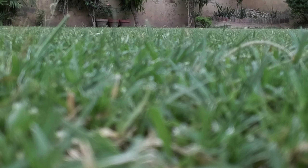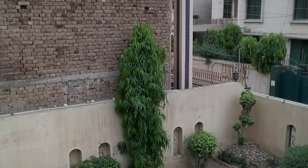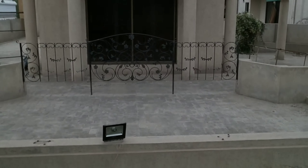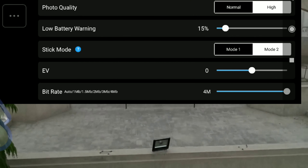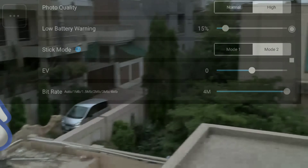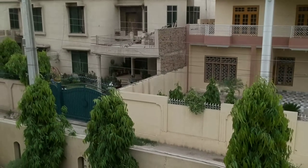So here we have the first flight. The quality is nice — great quality — and you can further enhance it by increasing the bitrate from the Tello app. Moreover, you can add filters from the editor.